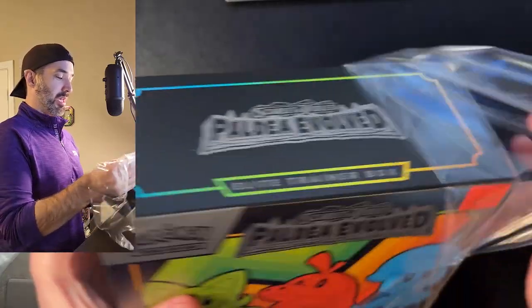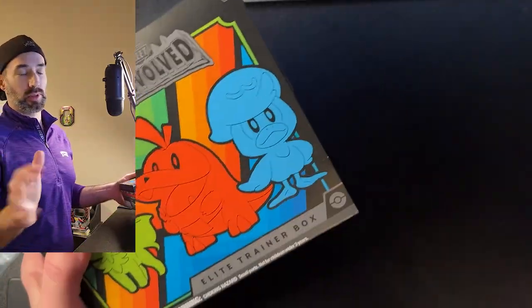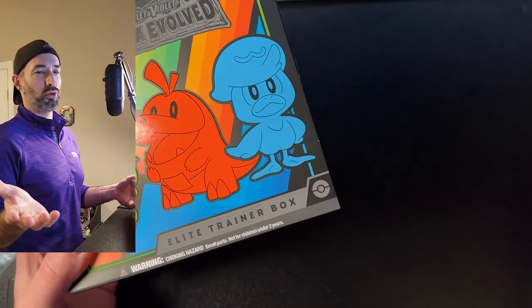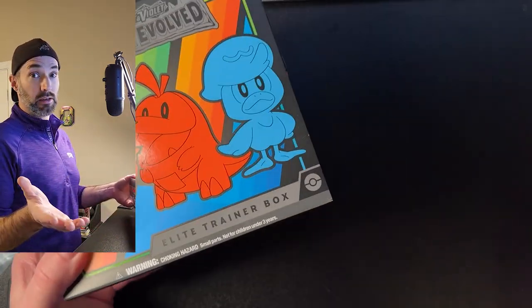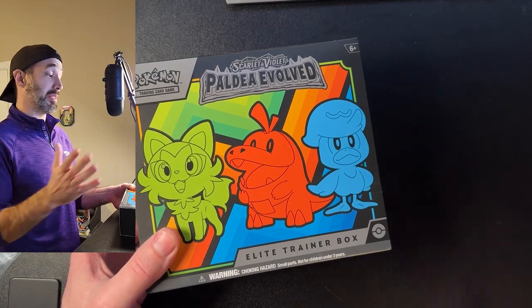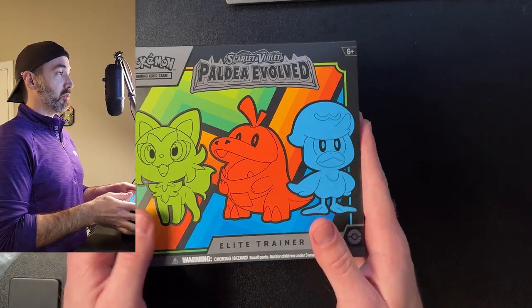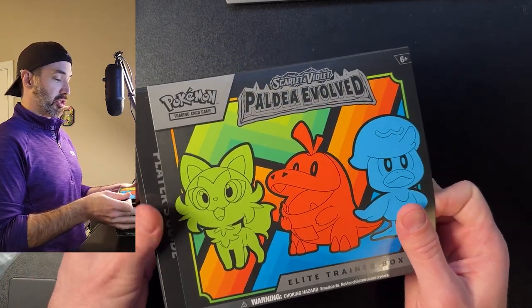This store, I'll admit, is geared toward older people — nothing wrong with that. They have guns, clothes, some toys, and some candy. I had no idea they had such a cool trading card shop inside, but they did. I picked up a Paldea Evolved ETB — it's my first one ever — and I'm going to open it up and see what we get. Hopefully we'll pull that Iono or the Magikarp.